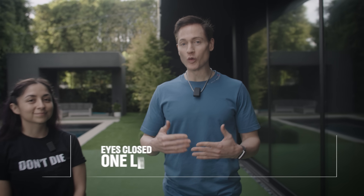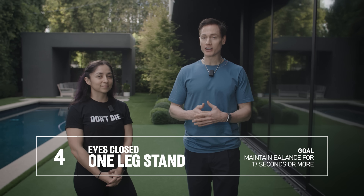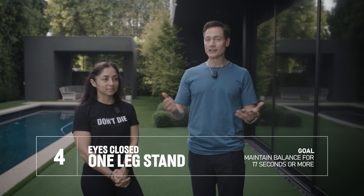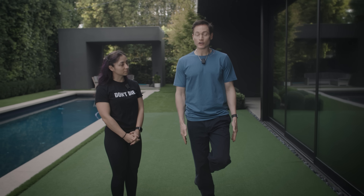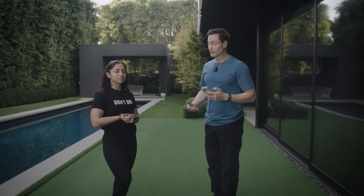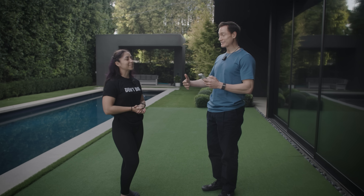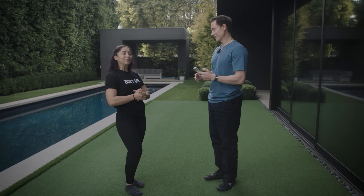Next up is the eyes-closed, one-leg stand. We're looking at balance — this is actually a really good predictor of all-cause mortality, especially for people 41 or older. Lauren is going to choose a foot, take the other foot and wrap it around the side, arms down to the side, then close her eyes and see how long she can stay upright without falling over. Average for her age is 17 seconds. She gets three total tries. She's three for three so far — how are you feeling? I'm feeling a little bit good, but let's see.